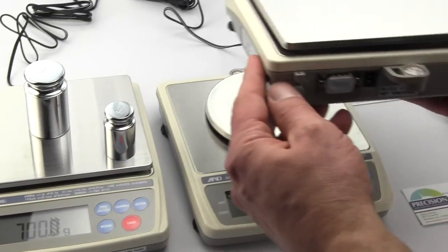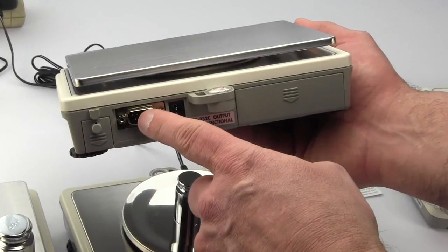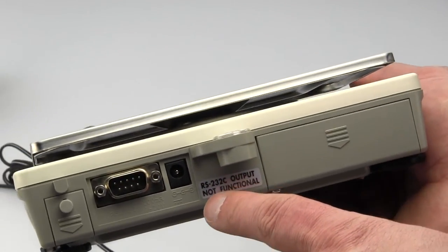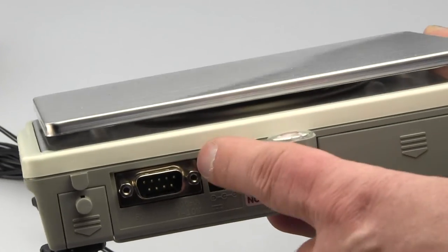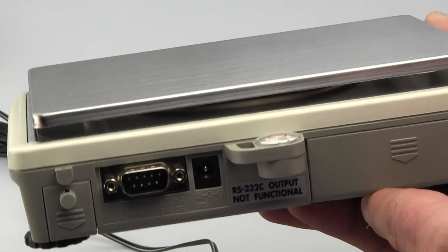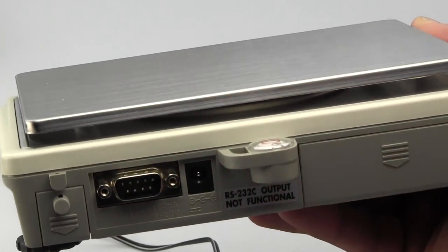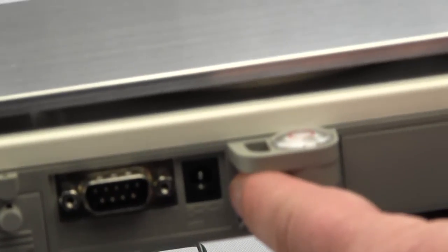One more important thing: the rear of the scale has an RS-232 connector — what we call a DIN connector. As stated on the scale, the RS-232 output is not functional. So if you buy the scale you will not be able to connect it to a computer or an external display. It is critical to understand this is only a connector — it is not active. This was done because of the legal for trade application.